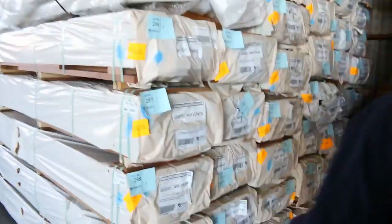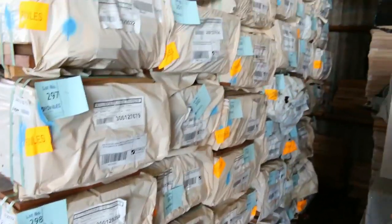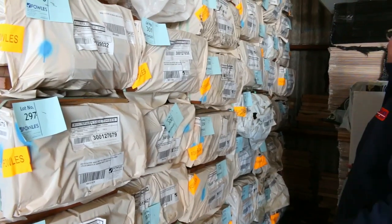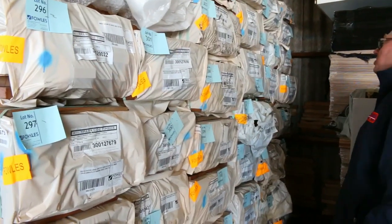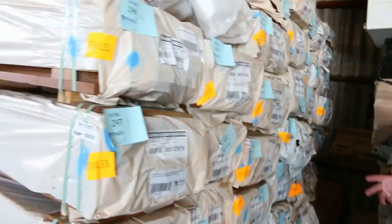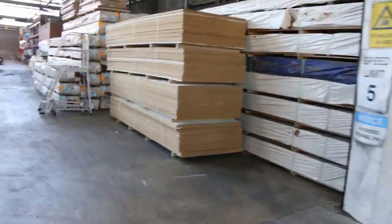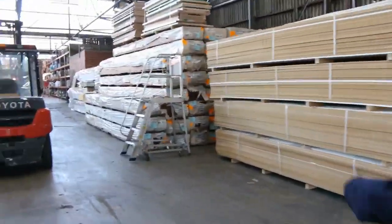Another massive load of spotted gum just arrived a couple of days ago. We've got shiplap cladding, we've got decking, some 90x32 as well. There are a couple of different grades in the decking — really awesome stock. Heaps and heaps of decking there tomorrow.